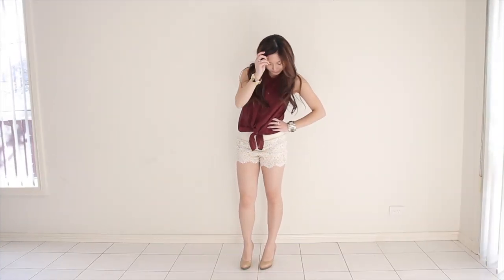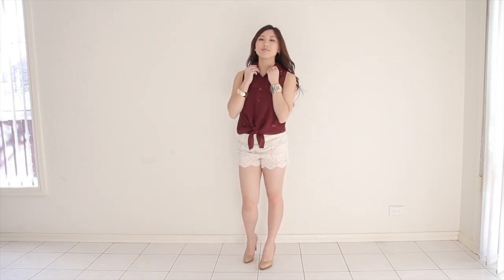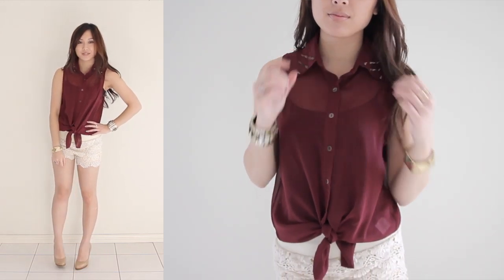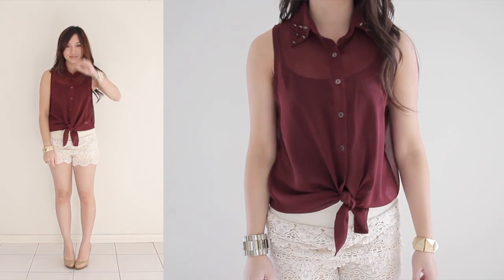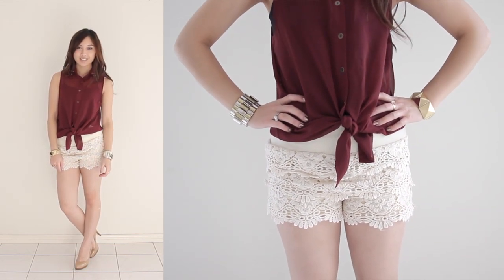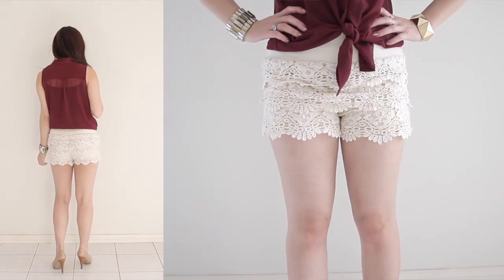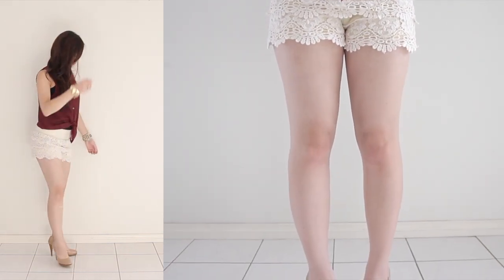Sometimes less really is more, and this next look is classy and chic yet so simple. Wear a sleeveless buttoned-up blouse and tie it at the front for a fun girly look. I love that the studs in the collar add a bit of an edge to a girly outfit. To keep it really simple I've worn my nude pumps, which also elongates my legs giving the illusion that I'm taller than I actually am. Wear this look on that special lunch date.